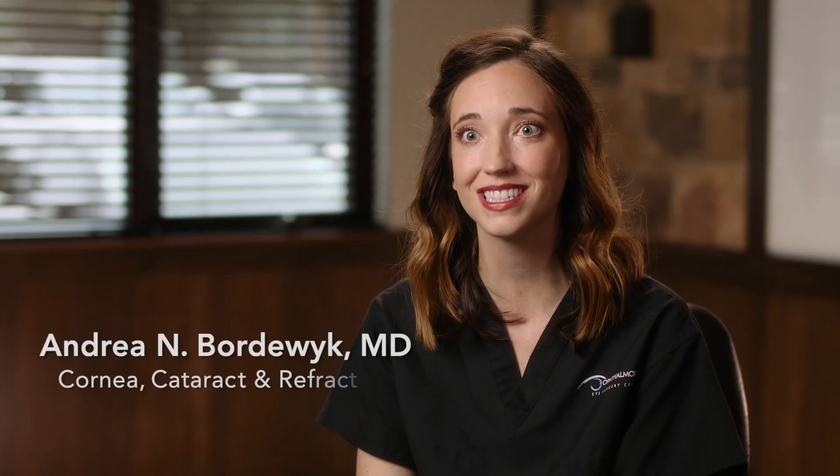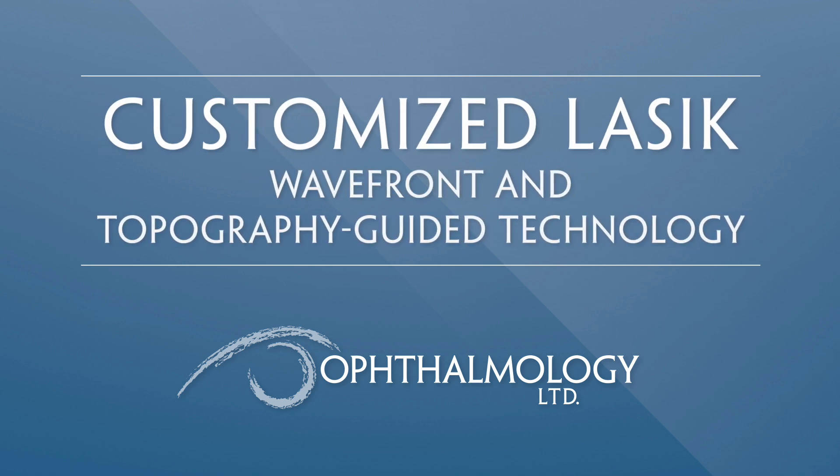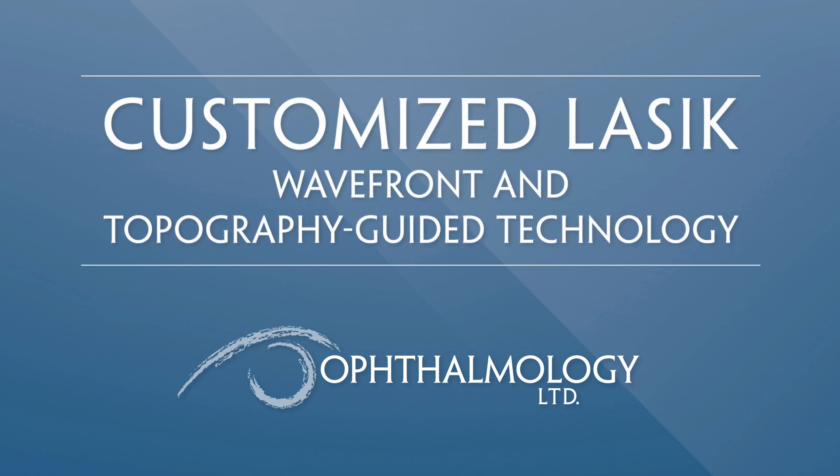There have been a lot of advancements in technology when it comes to laser vision correction. Back in the 1990s is when we started doing LASIK — what we call standard LASIK — and what that involved was basically selecting your treatment based on an individual's glasses prescription.